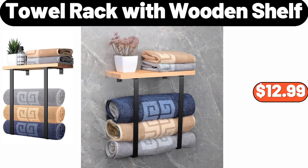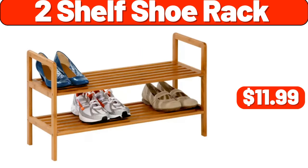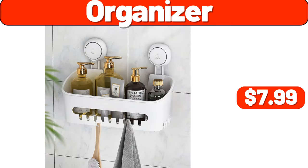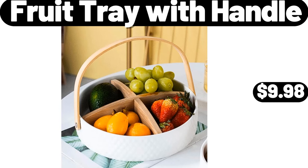Insulated Lunch Bag, $11.99. 2-Shelf Shoe Rack, $11.99. Organizer, $7.99. 8-Tier Pans Organizer, $7.99. Fruit Tray with Handle, $9.98.